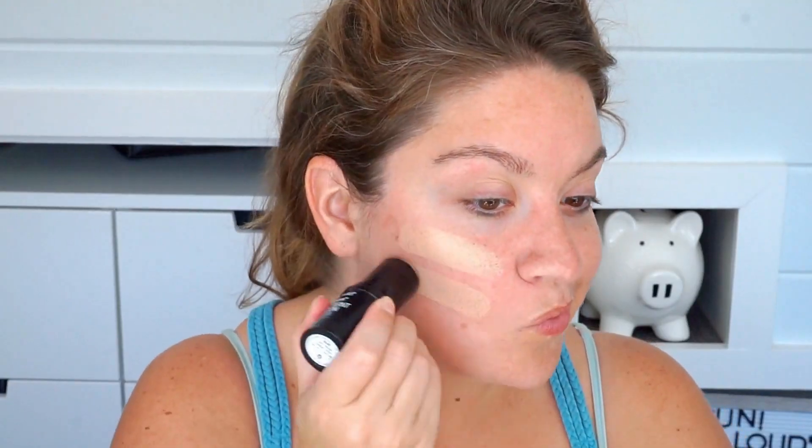The Wet n' Wild Photo Focus Stick Foundation in the shade Soft Beige has become my staple, my go-to. I am a die-hard lover of liquid foundations, so this totally surprised me, and I'm still waiting for the moment that I decide I don't like this. I've only had it in my collection for about two and a half weeks, but this is what I reach for on the weekends — what I reach for when I know I'm going to go see people and want to make a good impression.